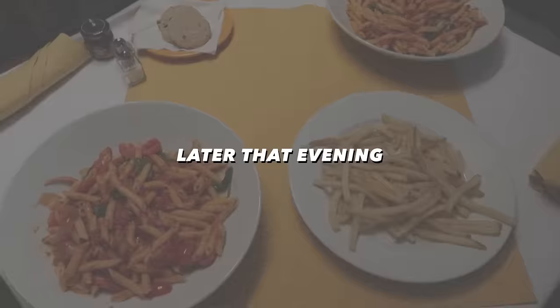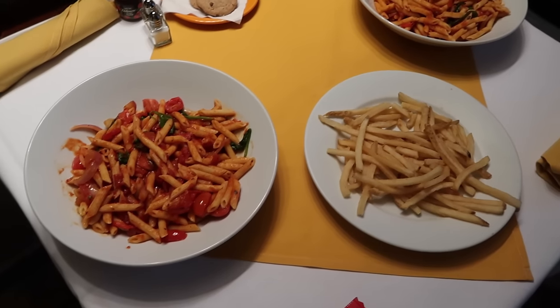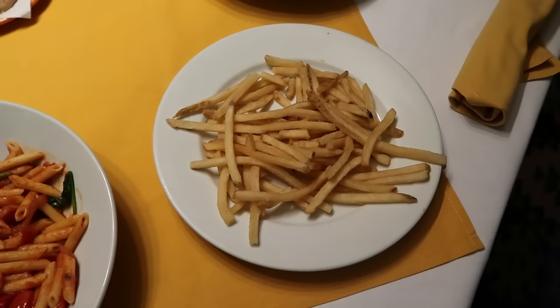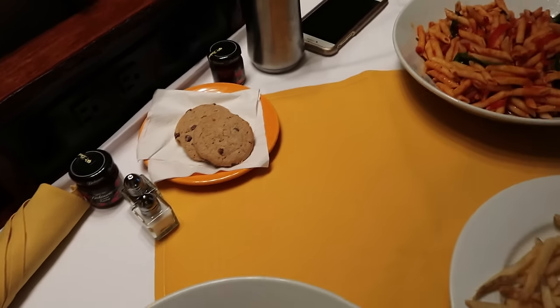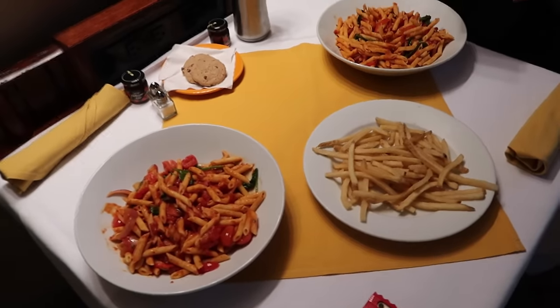We ordered some room service tonight because we're really tired. We called and they said they could do a vegan pasta for us and we were like, sure, sounds great! And a side of fries. And then this spectacular dessert — they have some vegan cookies so we're just going to share those. Now we're going to have our dinner.